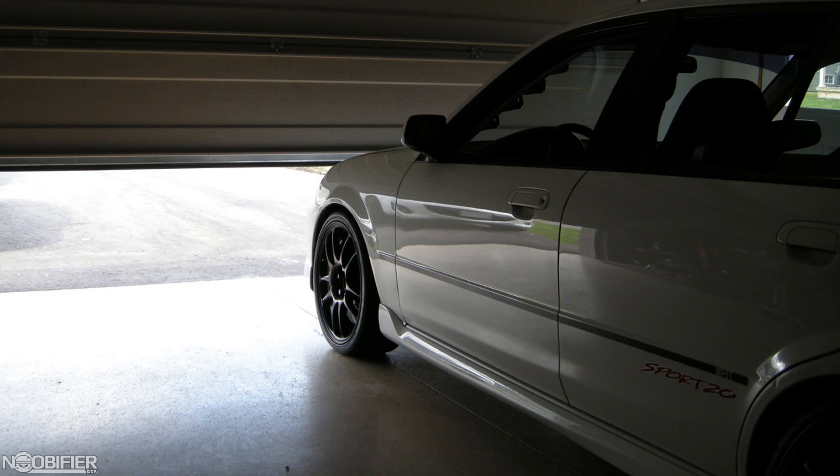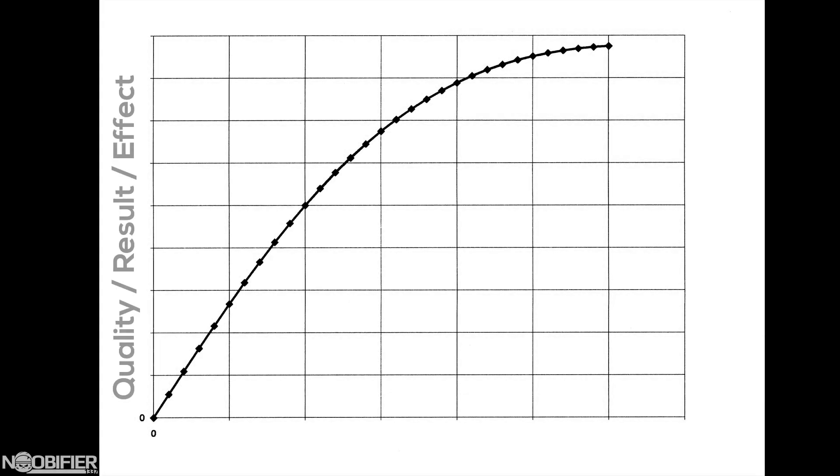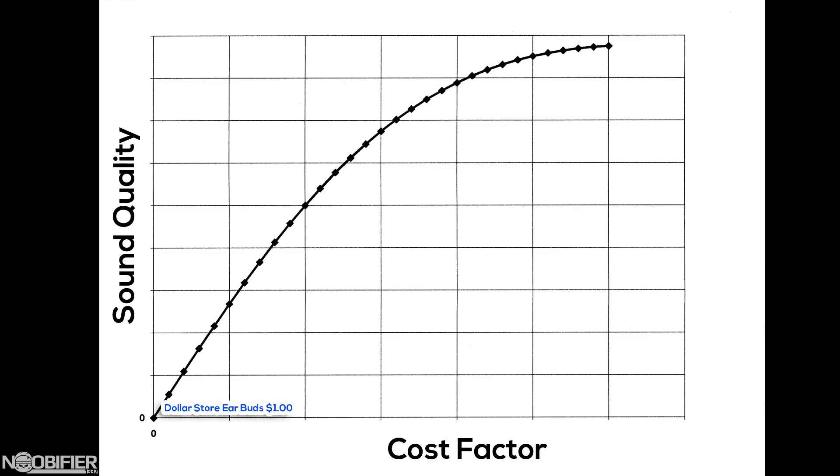Today we're going to explore the concept of a diminishing return. A diminishing return is the point where to achieve smaller and smaller gains, your effort or cost spikes exponentially. You can see diminishing returns in almost anything in your day-to-day life — from the food you eat, your tech, or where you live. A very simple example could be the sound difference between a dollar store earbud and the earpods that you get for free with an iPhone. There's a night and day difference in the clarity, quality, and range.